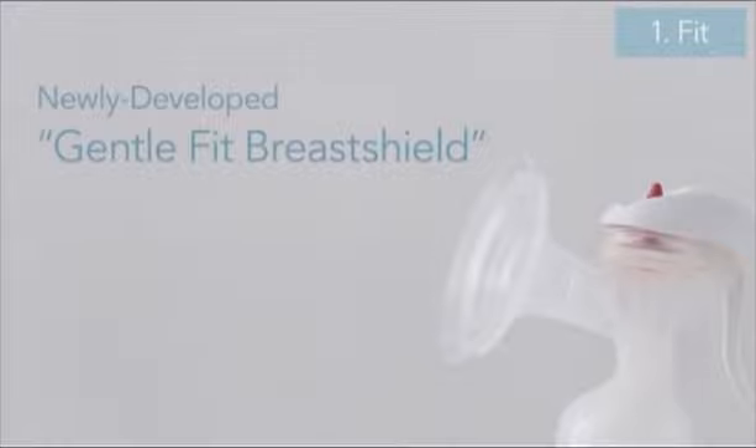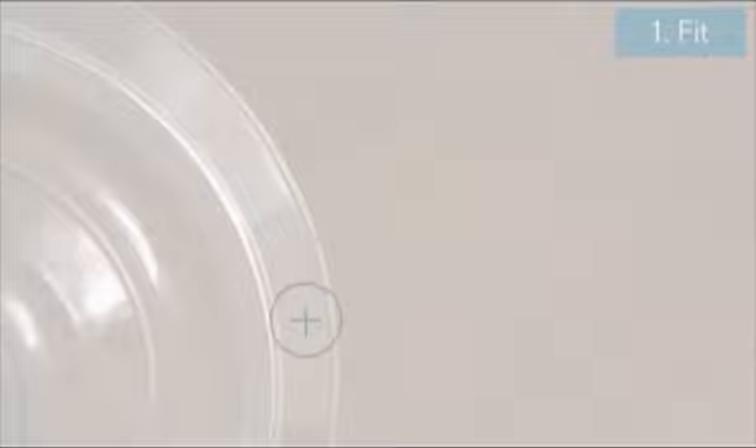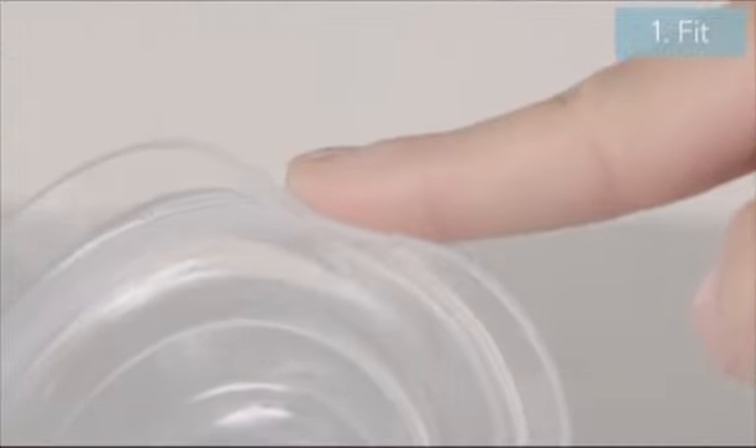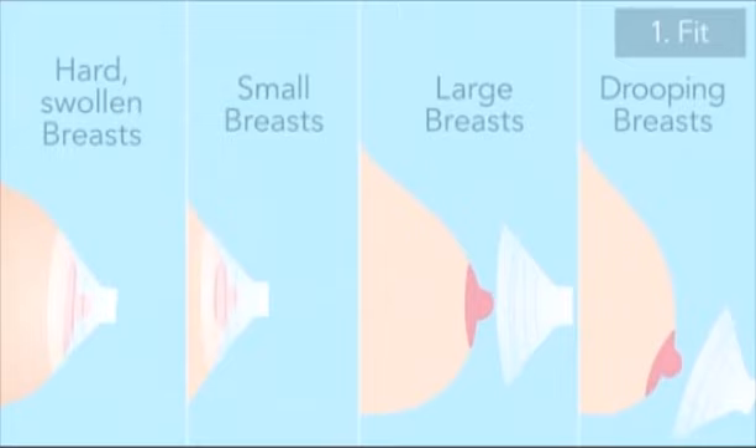Pigeon technology made fine adjustments possible with its new GentleFit breast shield. We took extra care in its layout design. The greatest feature of the GentleFit breast shield is its pliant ring, made of soft silicone. The ring can wrap gently around any breast shape, forming an airtight seal.